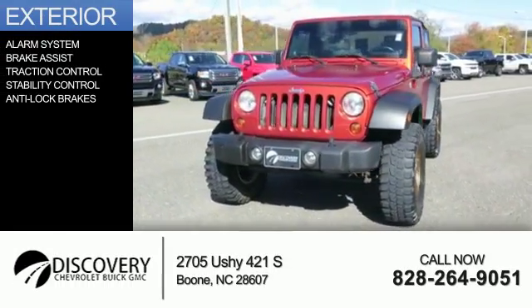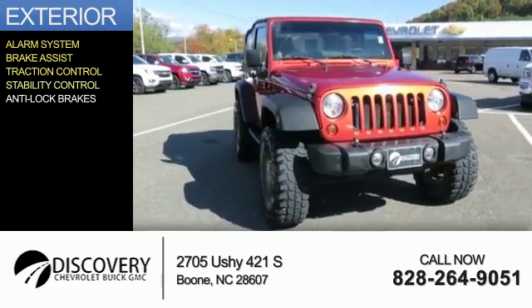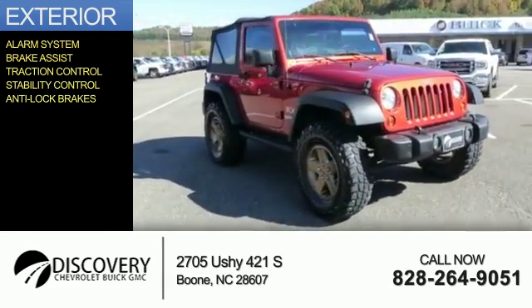The features include an alarm system, brake assist, traction control, stability control, and anti-lock brakes.